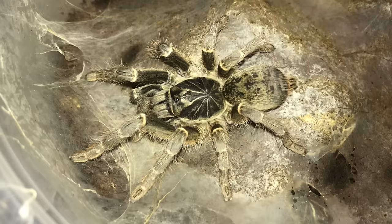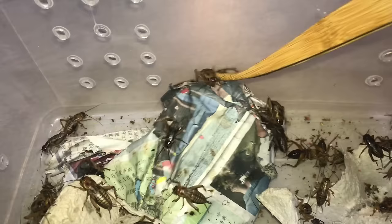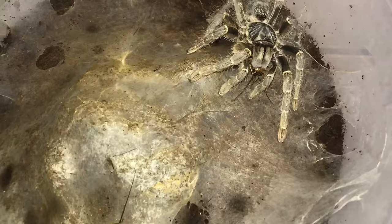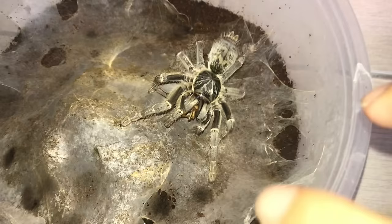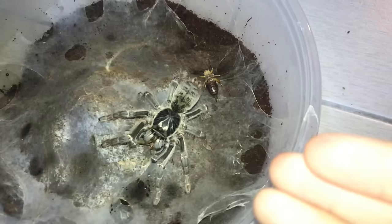Next up is the Terranocula cordatus, the Kilimanjaro mustard baboon. Here goes another cricket. She's so greedy - let's get her another cricket. Incoming cricket! She went for the live one and left the dead one behind. Typical Terranocula.